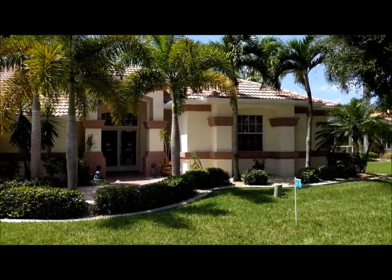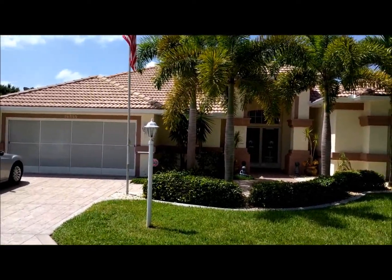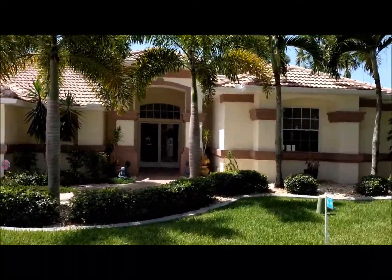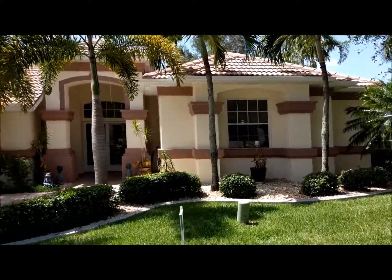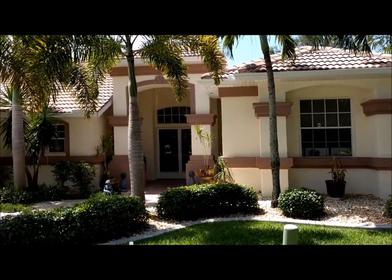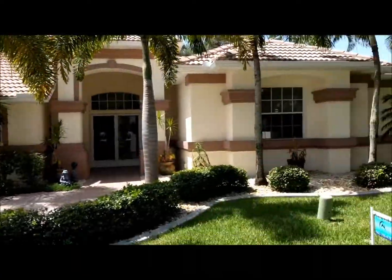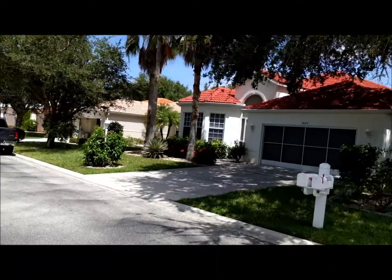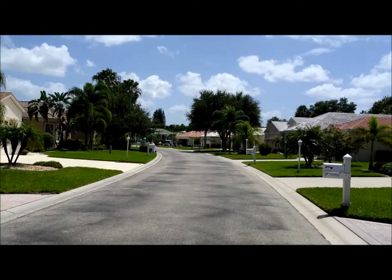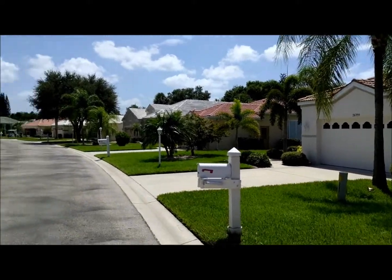Hey guys, it's Stas, your video agent, and we have a beautiful new property coming to the market soon. It's a three-bedroom, three-bath, a little over 2,500 square foot courtyard pool home. The garage is a two-and-a-half size garage. This is in the beautiful Seminole Lakes golf community — a really great golf community. You don't have to be a member here; it's a maintenance-free community.